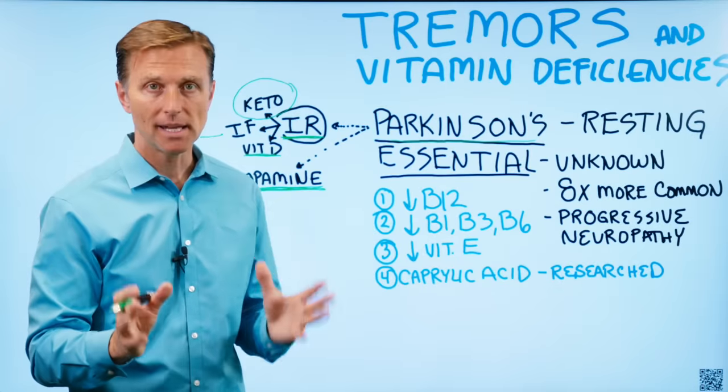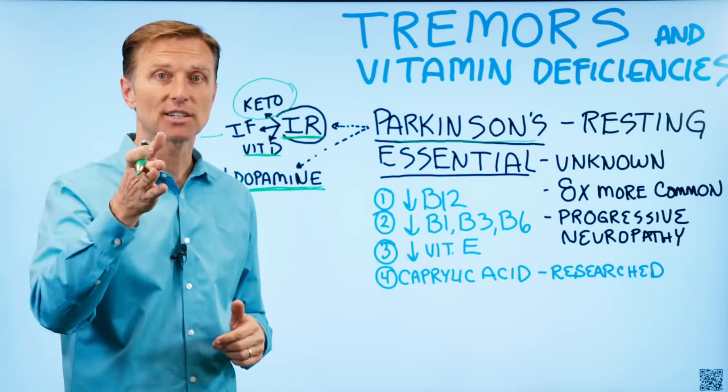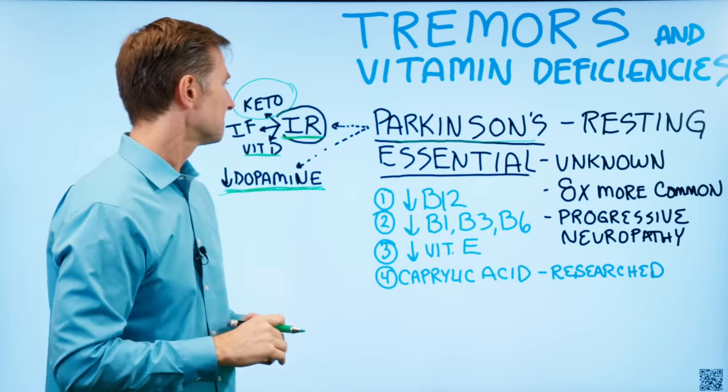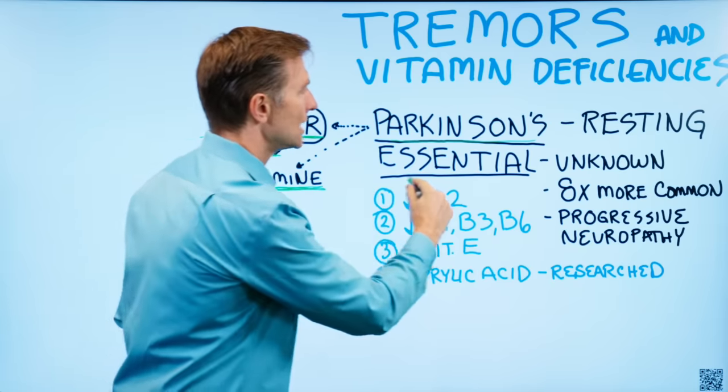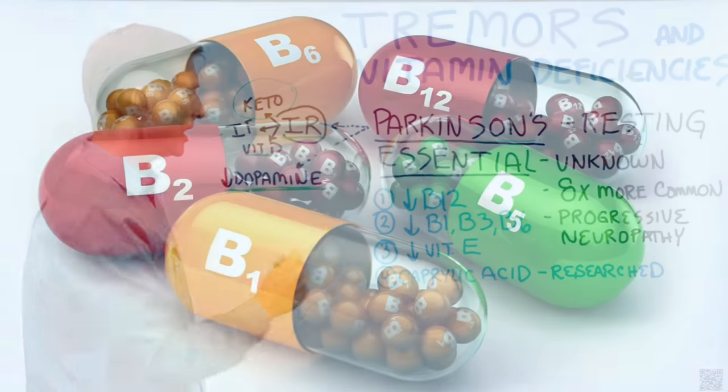Anything I'm recommending in these videos is just meant for education — it's not meant to replace your medical care. Check with your doctor before making these changes. For essential tremors, I would highly recommend doing research on the B vitamins.